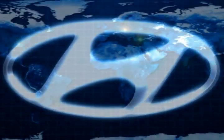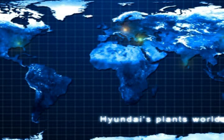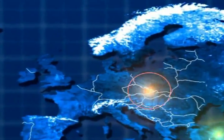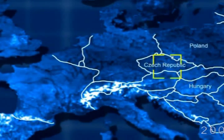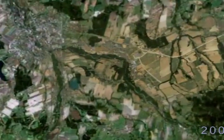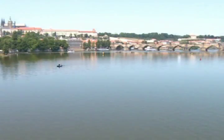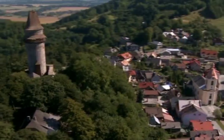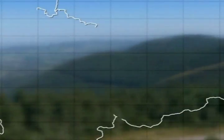It's the year 2005. Hyundai wants to increase its position in Europe. Its aim is to build a new manufacturing plant in the center of the continent. A search of the most suitable locations follows before the decision is made to build it in the Czech Republic, in the municipality of Nošovice. This is the real center of Europe.